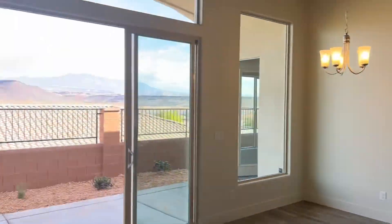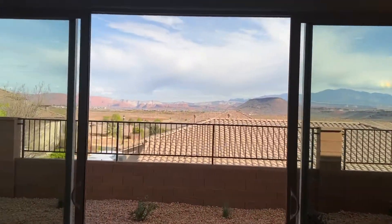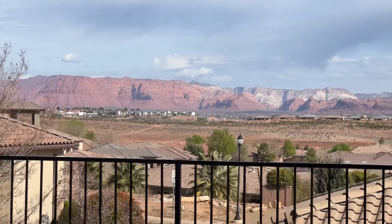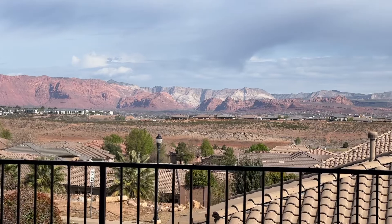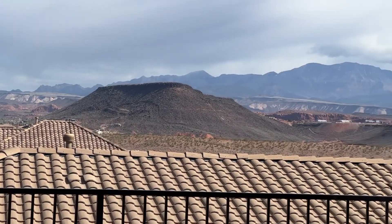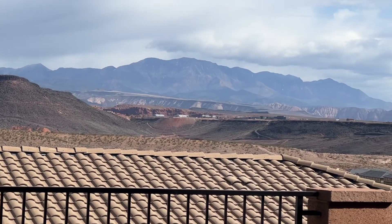I'm gonna leave you with this view. There you have it.